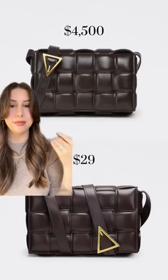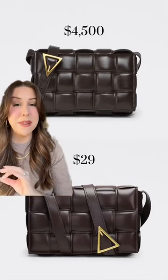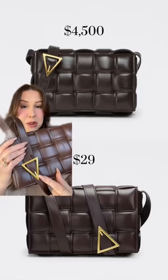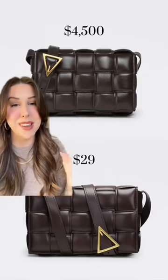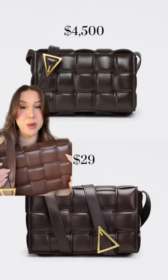Next is the Bottega Veneta cassette bag — this speaks for itself. This bag can be found at a lot of different places, but the one thing that makes this a dupe is the triangle belt buckle. This is the only one on Amazon I've been able to find that actually has the triangle belt buckle, five weaves across.